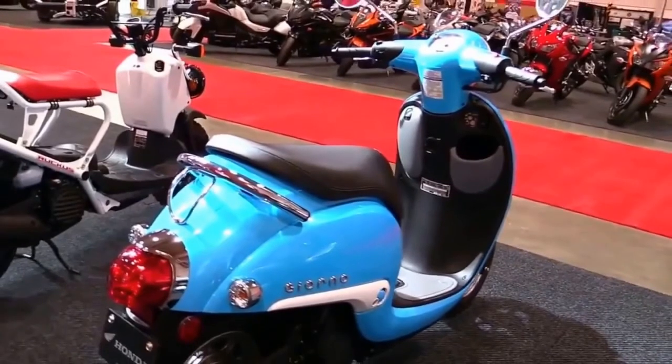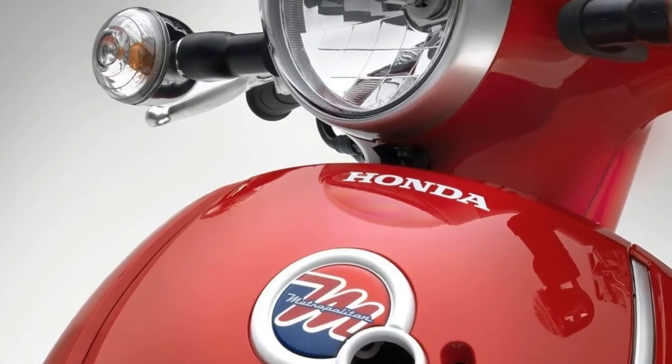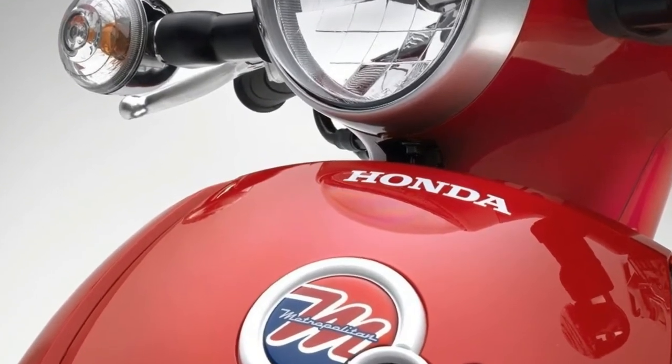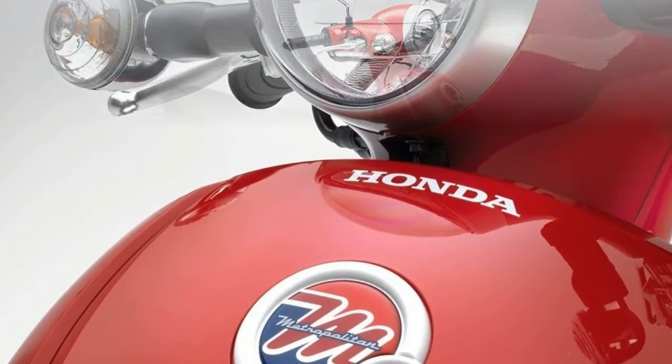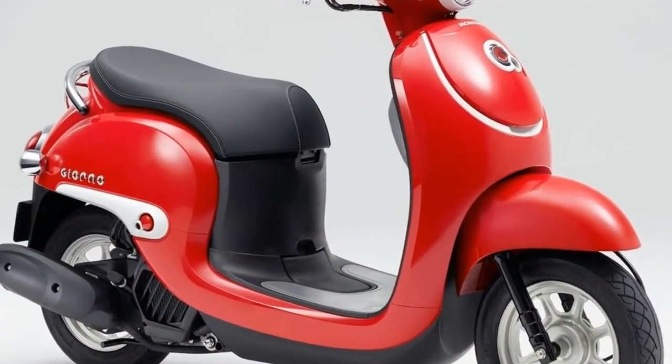I can't think of any other way the Giono could have come into being. The other option, however unlikely, is that Honda thought they could build a retro-styled scooter and sell millions of units. The latter, however, is an unfathomably boring story and I like my one much better.